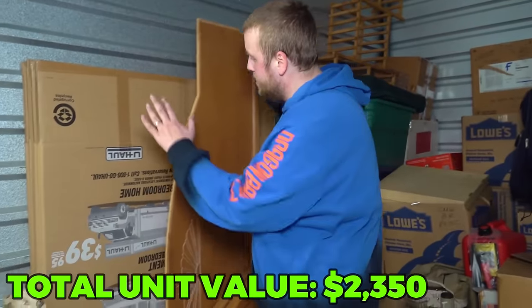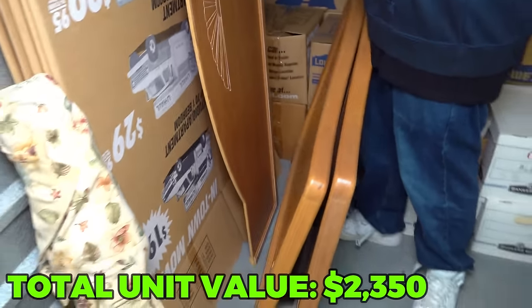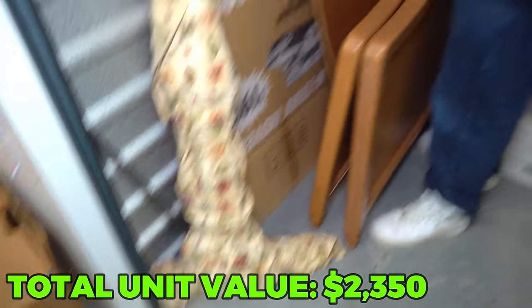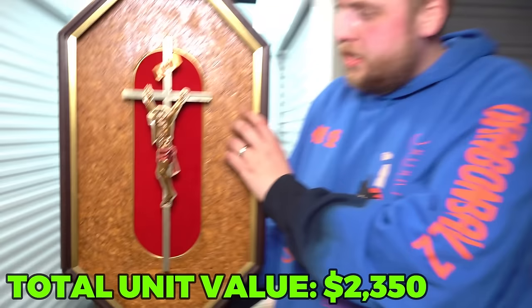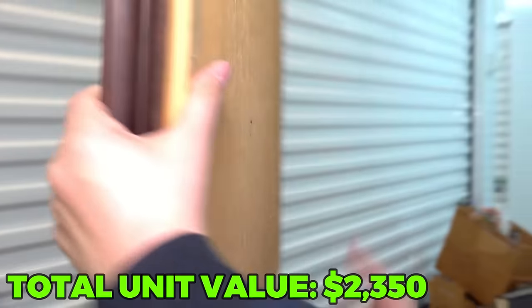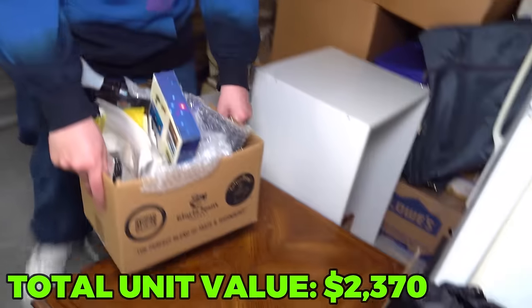In front of all the shipping boxes, we have two parts of a wooden bed frame. And I'm thinking these are the wood pieces that connect them together. I didn't even realize this was sitting between the two bed frame pieces - but check this out. This really big cross with Jesus on it - this is a really nice wall hanger piece right here.